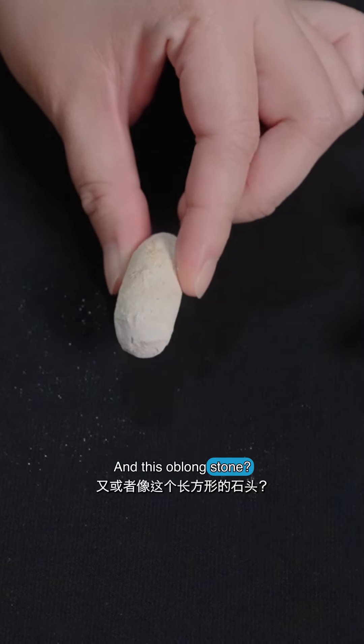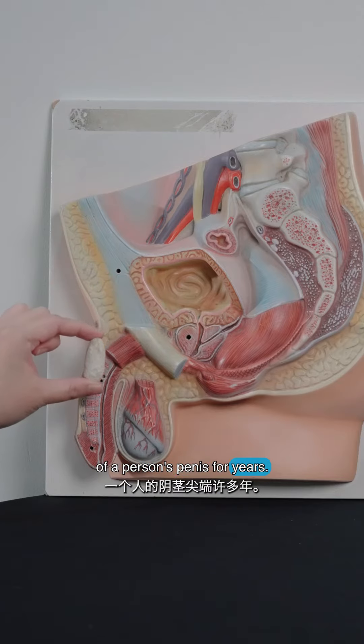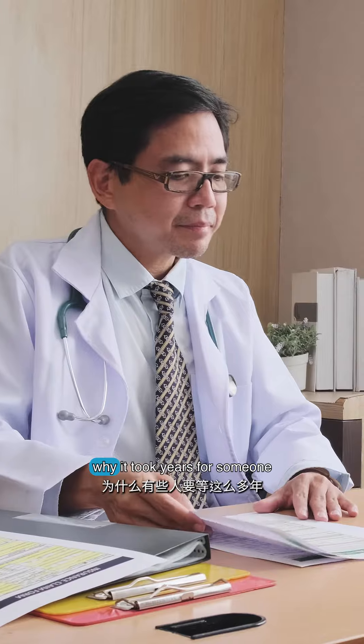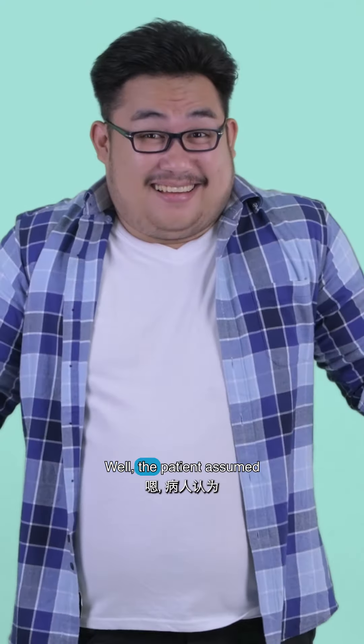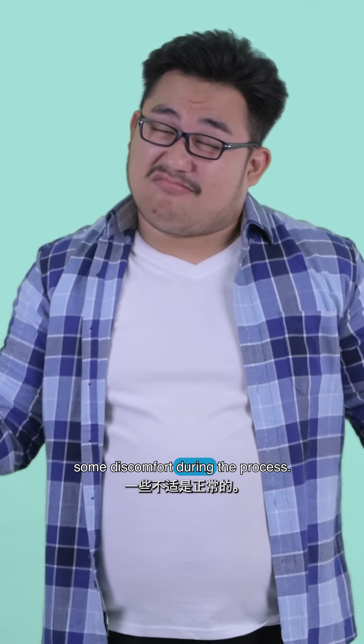And this oblong stone, believe it or not, was stuck at the tip of a person's penis for years. Ouch! You might be wondering why it took years for someone to seek medical attention. Well, the patient assumed that it was normal to experience some discomfort during the process.